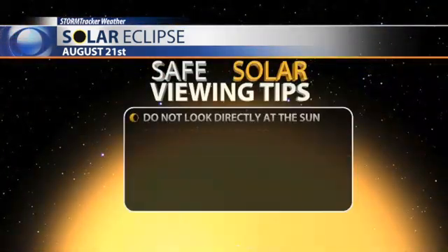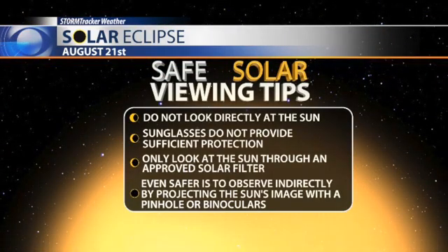Because we're in the partial solar eclipse, you do not want to look at this with the naked eye, even when it's at 95% eclipsed. We want you to be safe while you're watching the solar eclipse, so we have provided you with a few solar eclipse glasses. Make sure you use them.